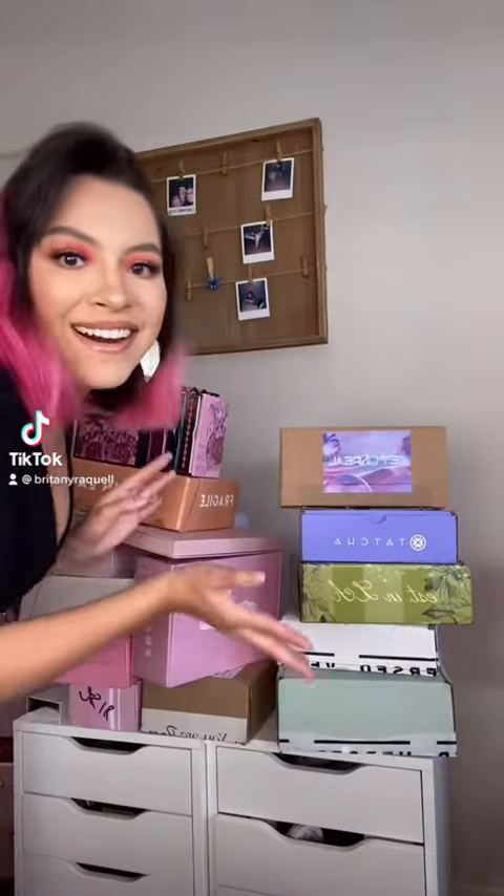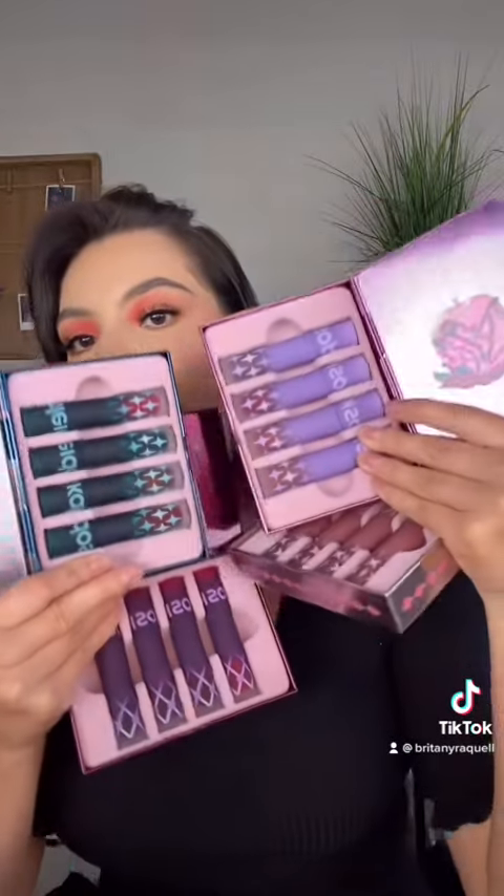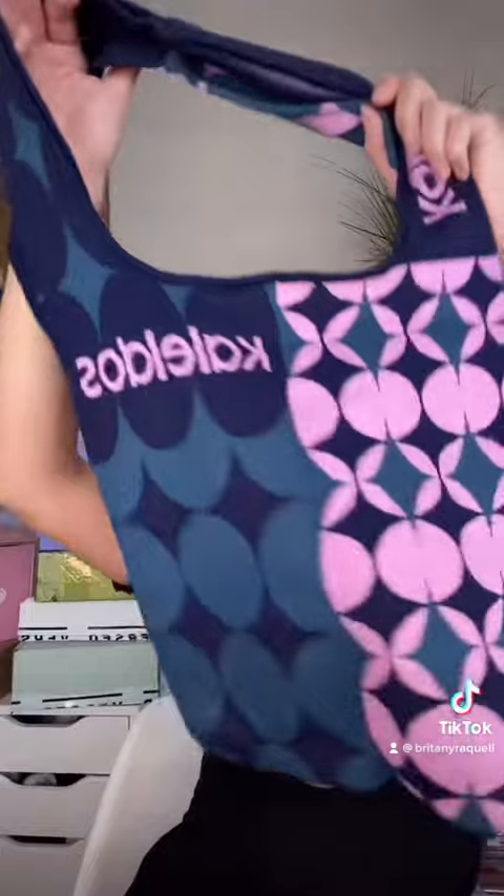Hi, let's open some PR. First up, we have Kaleidos. They sent their new Apple collection. It came with four lip kits, an Apple statue, and two lip masks. Last but not least, this cute bag.